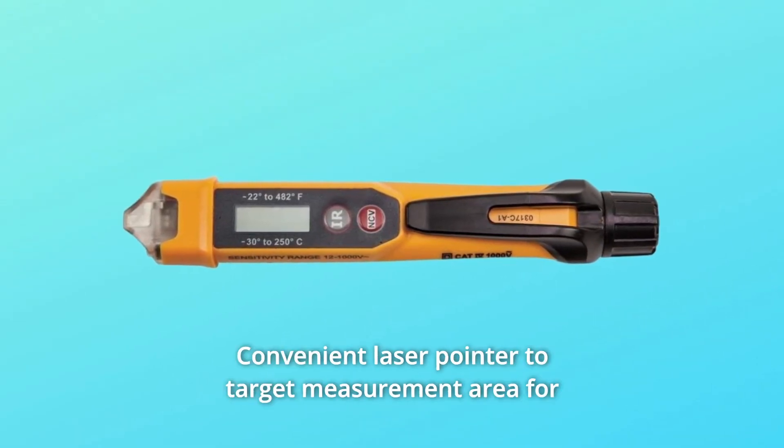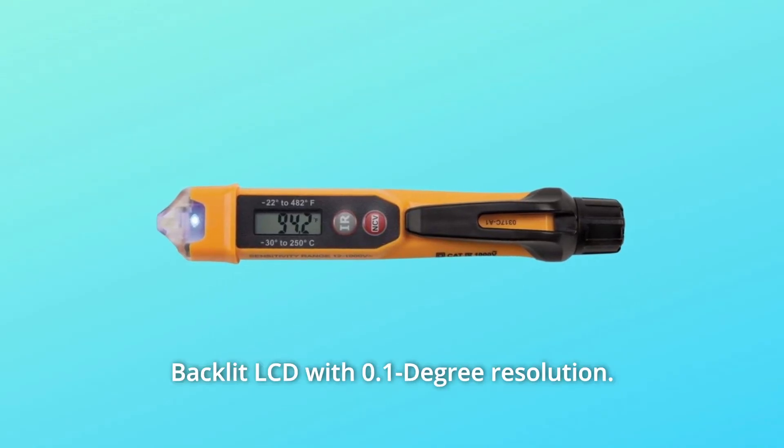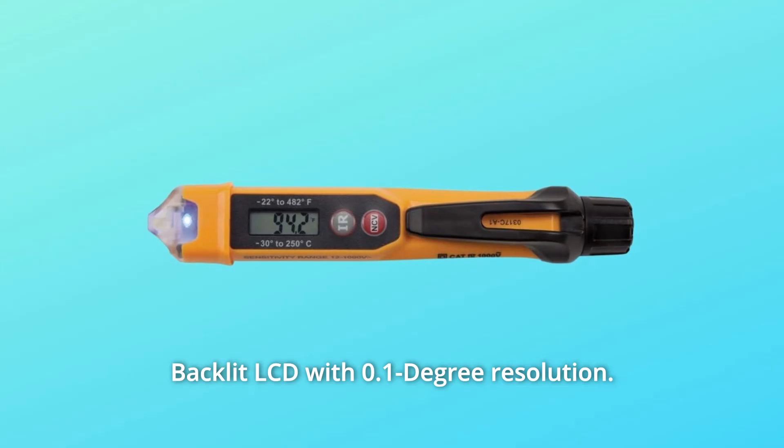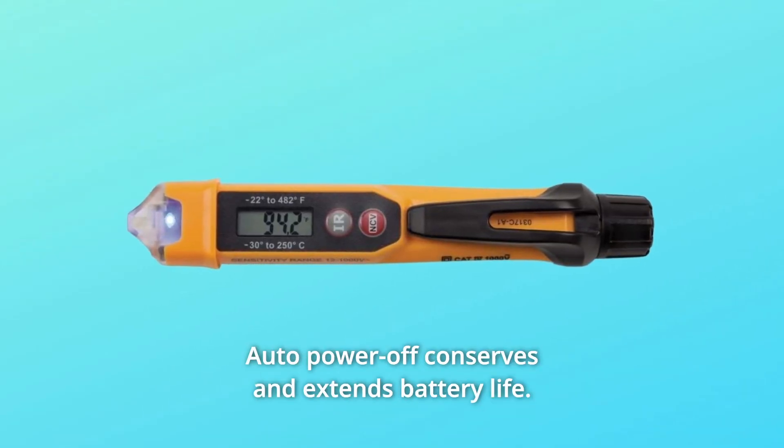Number five: convenient laser pointer to target the measurement area for temperature measurement. Number six: backlit LCD with 0.1 degree resolution. Number seven: auto power off conserves and extends battery life.